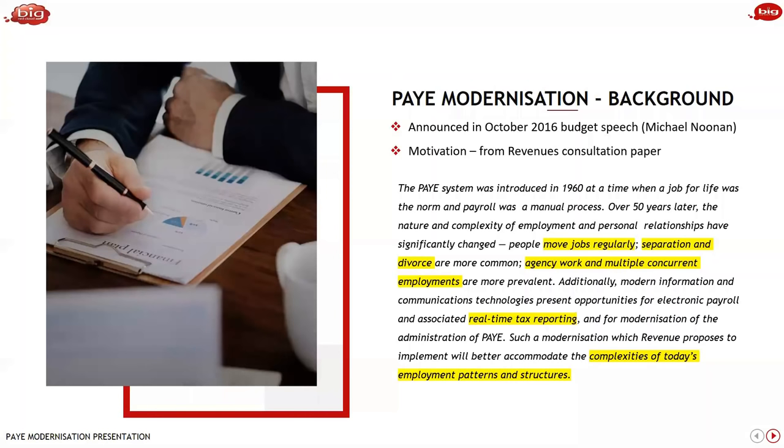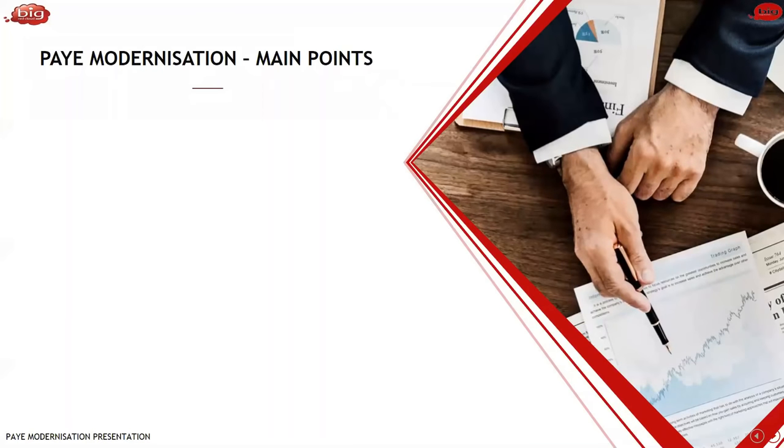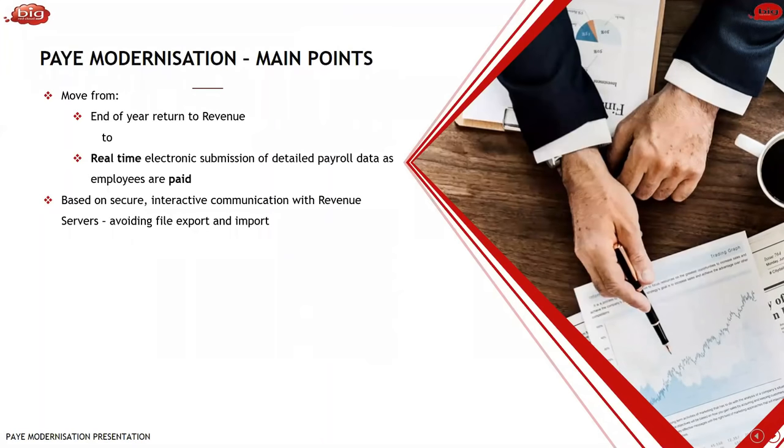They saw an opportunity for real-time reporting to solve some of those challenges, particularly given the complexities of today's employment patterns and structures. The first main point is really a move from an end-of-year return to revenue — the P35 — to a real-time electronic submission of detailed payroll data as employees are paid. As employees are paid, you must submit the detailed payroll data. This communication will be based on a secure interactive communication with revenue servers, avoiding file import and export — literally a connection from your payroll software directly to revenue servers, and it happens instantly.